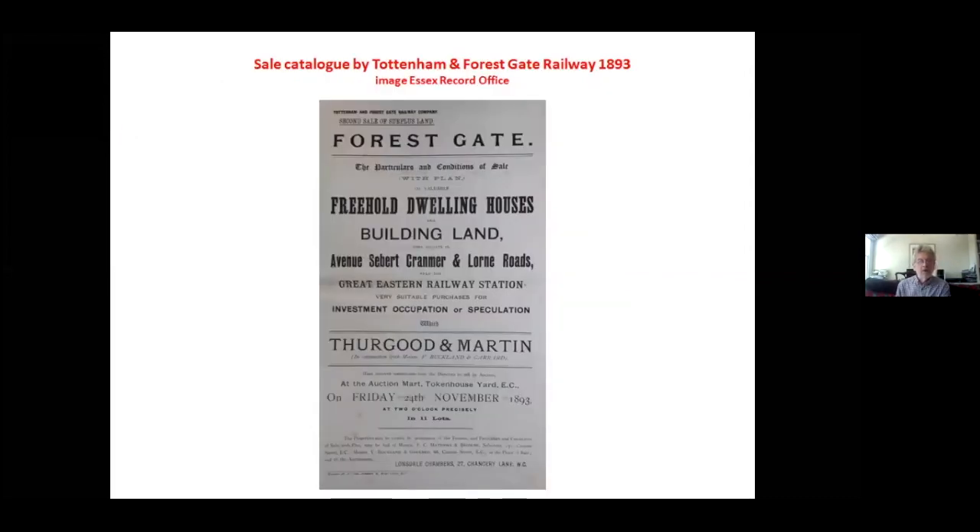There were also large developments by the Tottenham and Forest Gate Railway Company — now of course the Gospel Oak to Barking line. They bought up a huge swathe of land across northeast London and built their line on viaduct through to Barking, despite opposition all along the route. At the end of construction, they found themselves with a lot of excess land, which they sold off by auction in 1893. Interestingly, occupation was certainly one possibility, but investment and speculation were what they were emphasising — this was a building boom and people were buying small plots for speculative purposes and developing small terraces of houses.